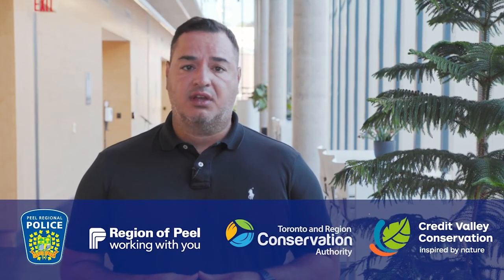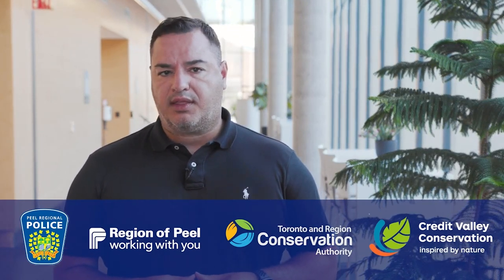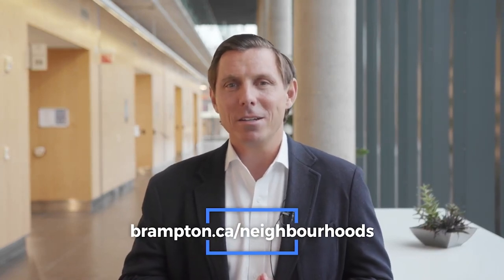Tell us what you love about your neighbourhood, what you wish was there, and what can be improved by simply dropping a pin on the online mapping tool. Hi everyone, I'm Regional Councillor Martin Medeiros for Wards 3 and 4. The Nurturing Neighbourhoods program also connects residents with resources, and I want to say thank you to our program partners: Peel Regional Police, Region of Peel, Toronto Region Conservation Authority, and Credit Valley Conservation. Help us see your neighbourhood through your eyes by completing the neighbourhood survey. Visit brampton.ca/neighbourhoods and share your ideas with us. This is your city, and as we continue to grow and develop, we want to make sure that your aspirations for your neighbourhood are met. We work for you at the City of Brampton.